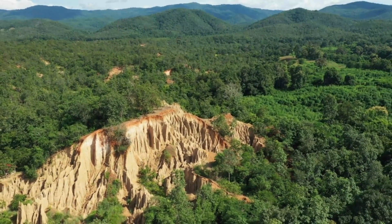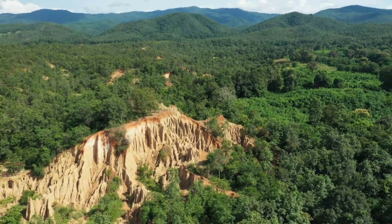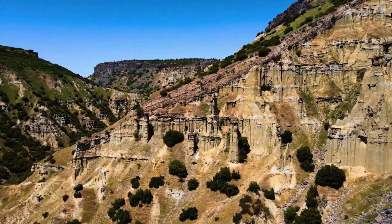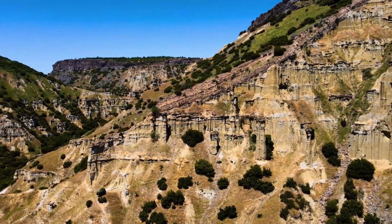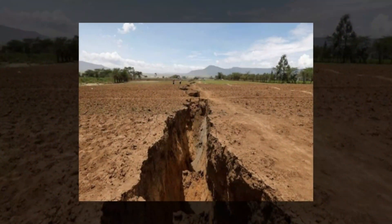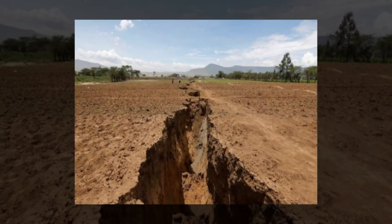Over millions of years, the tectonic plates in the East African Rift System will continue to move apart, making the rift valley wider. As the rift valley grows, the ocean will finally flood the area, creating a new ocean.